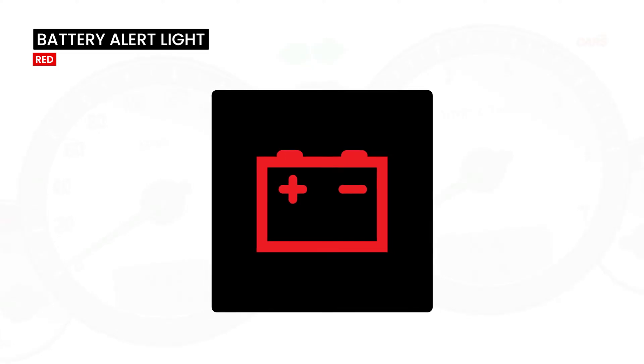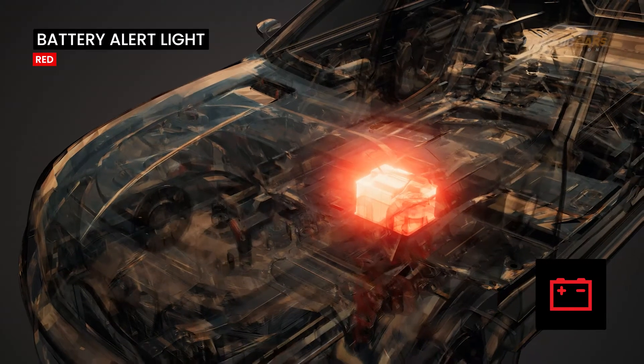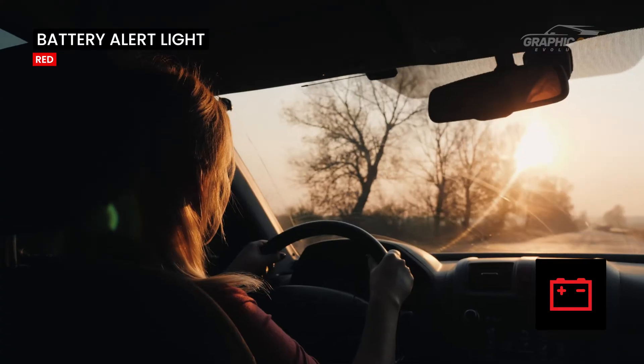This warning light only appears in red and signals a problem with the battery charging system. It may indicate a dead battery or problems with the alternator if it lights up while driving.